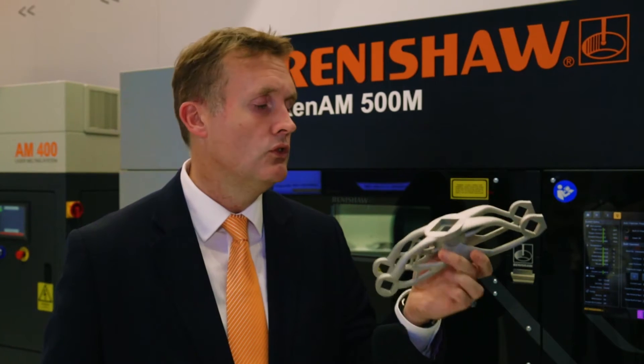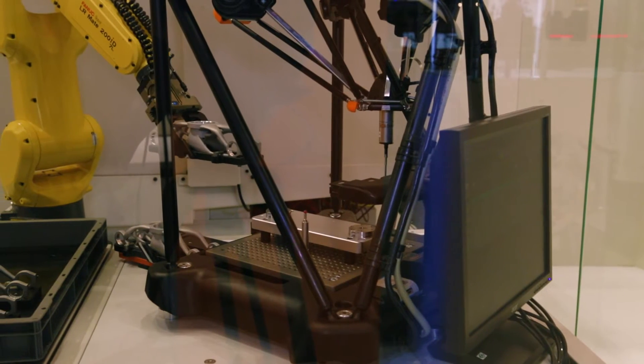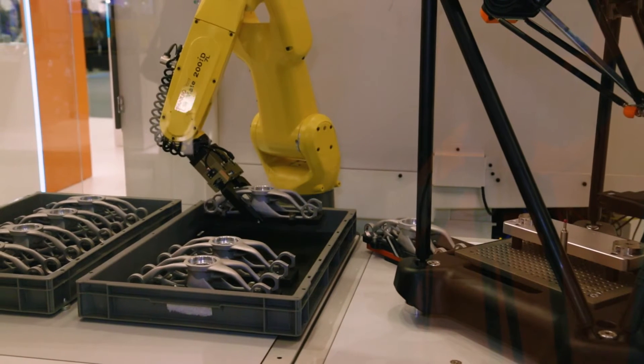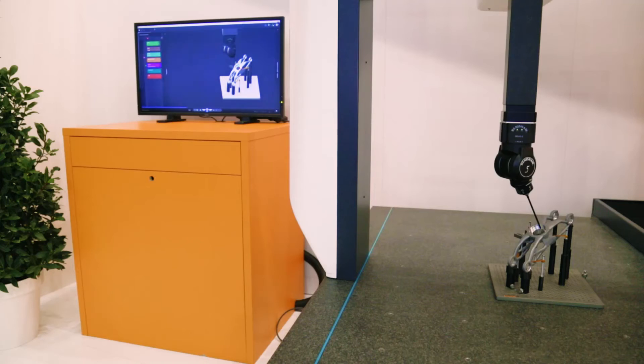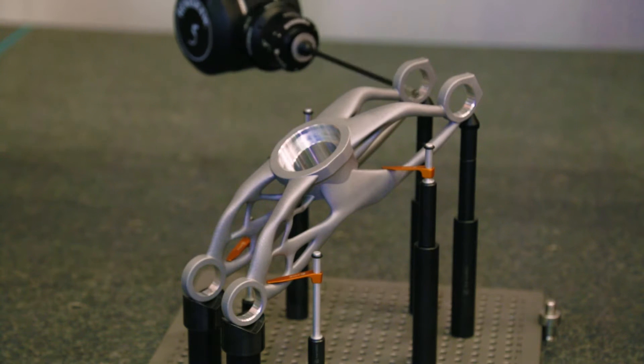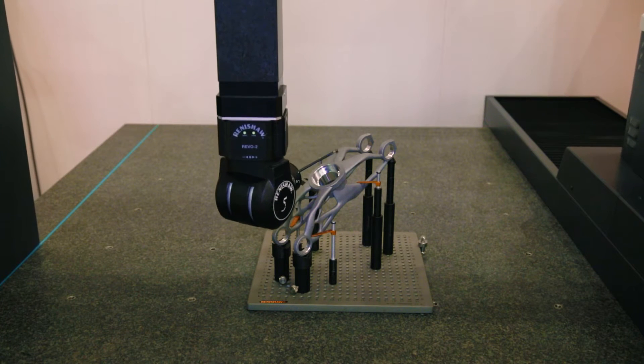The example we're showing here at the show is a car hinge — a hinge for a gull-wing door for a vehicle, designed by Dassault Systèmes within the CATIA software suite. They've created a really interesting organic shape based around a set of parameters: hard points on the design that have to be fixed, and loads that the part has to bear.